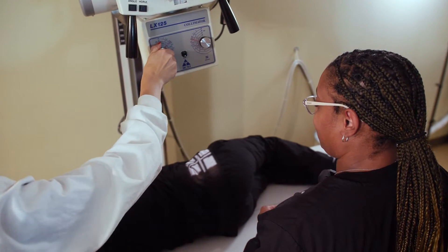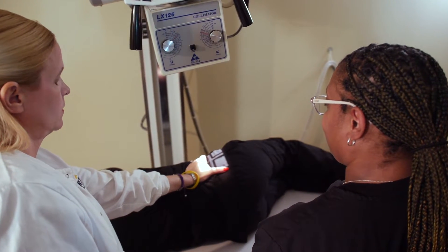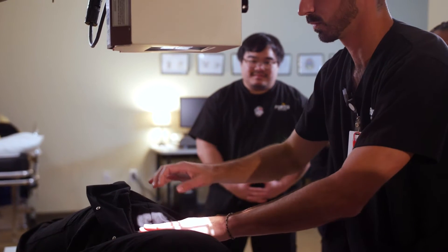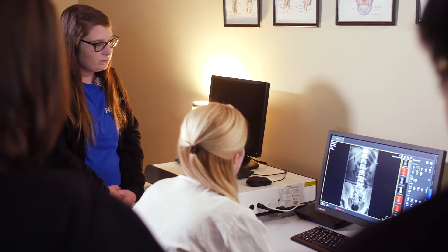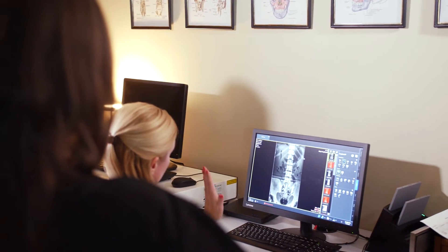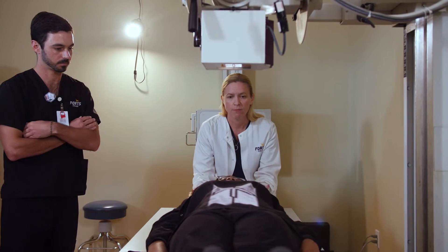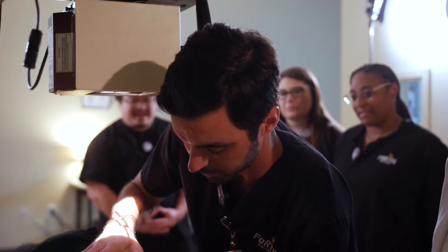Not everybody is going to have the same technology as far as what types of systems they're going to have, so if they end up going somewhere that has not progressed to the digital radiography components of radiology, they have the experience of working with computed radiography also. They get a mixture of everything when they're here on campus with us, before they even go out into the field for their clinical components.